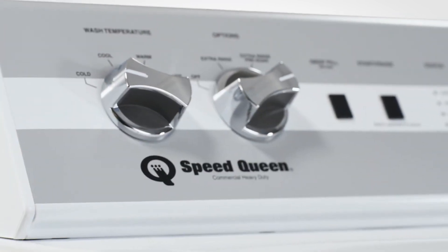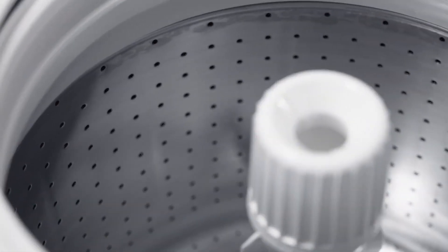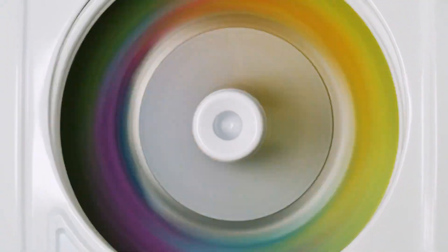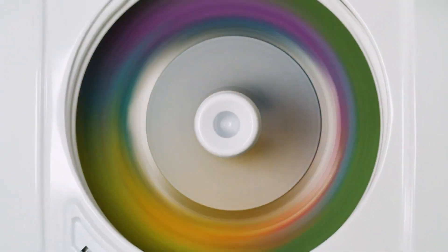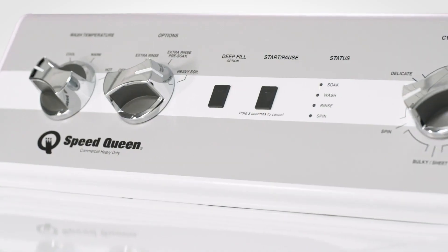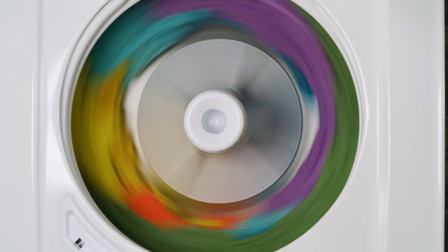Best of all, the TC5 bears all the hallmarks of the Speed Queen pedigree: commercial quality components, outstanding durability, and a five-year parts and in-home labor warranty. Speed Queen's TC5 is the classic washer you remember, with the performance and reliability you've come to expect from Speed Queen.